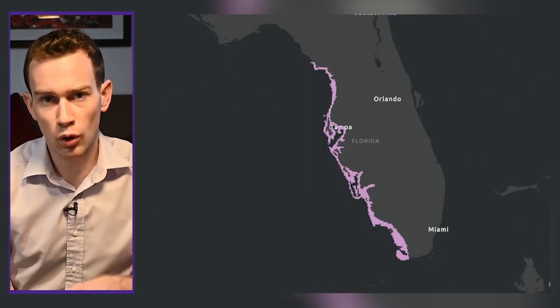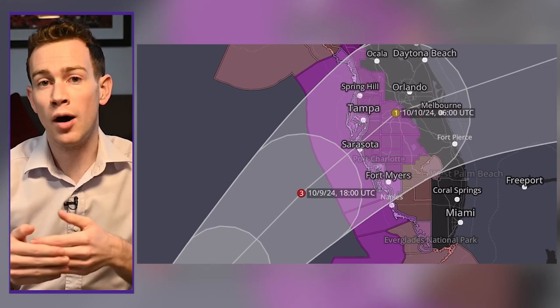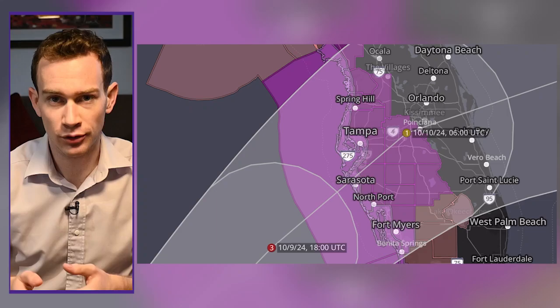Everybody in the pink now has a storm surge watch in effect. We also have a hurricane watch in effect too. Surge will be the biggest issue with Milton. Some neighborhoods might be isolated, cut off, or underwater.